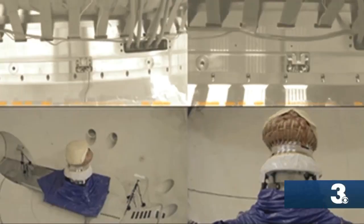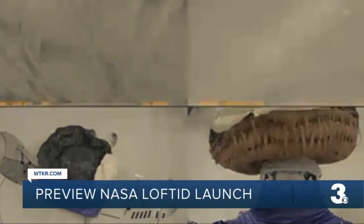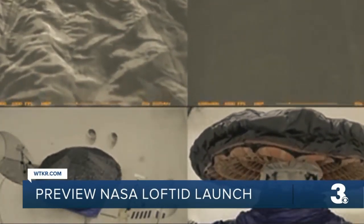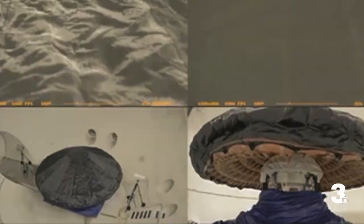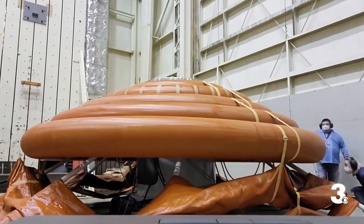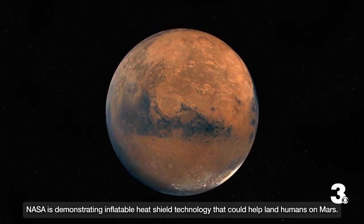We are still waiting for the launch of the Artemis 1 test mission to the moon, but NASA already has its eyes on what's next. Tuesday morning is the launch of a mission called LOFTID — that stands for Low-Orbit Flight Test of an Inflatable Decelerator — an inflatable heat shield designed to safely land heavy spacecraft, including those with humans on board, on Mars.